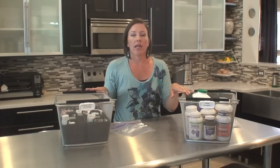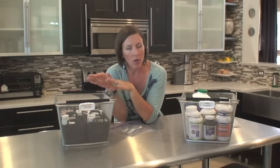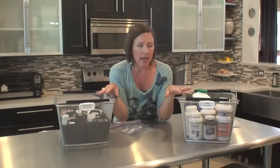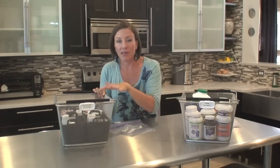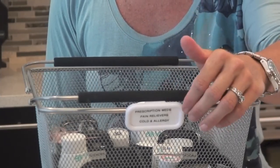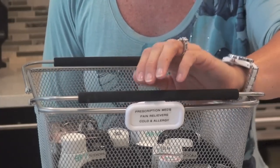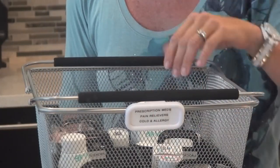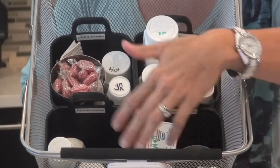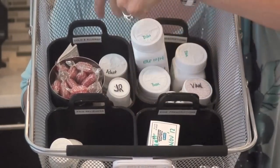Now let's talk about how to maintain it. When it comes to maintaining any area of your home once you've organized it, the biggest thing is to return items back to where you got them — you've designated homes for these items. The easiest way to do that is to label. I labeled the outside of the containers with the general category of what's inside, so it's easy to see at a glance: prescription, cold and allergy, and pain relievers. I also labeled further on the inside bins so I can see contents at a glance.